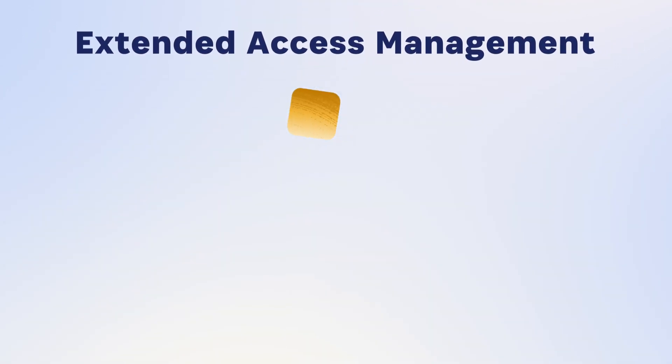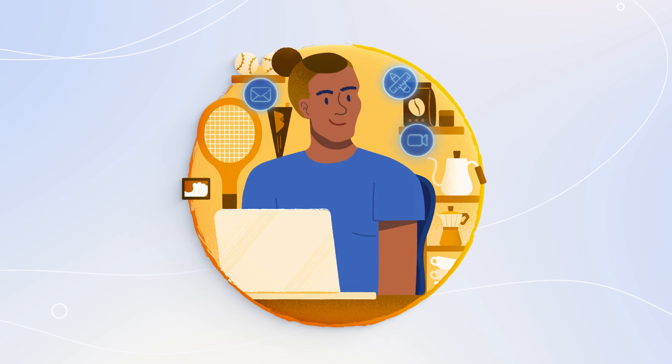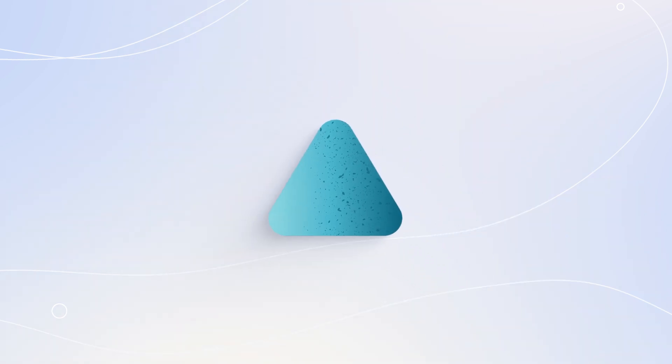That's why you turned to 1Password Extended Access Management. Extended Access Management combines device trust, workforce identity, application insights, and our industry-leading enterprise password manager, so you can secure every sign-in to every app from every device, even the unsanctioned ones.